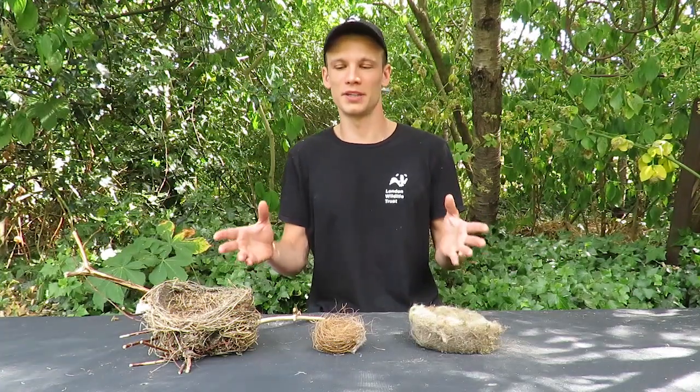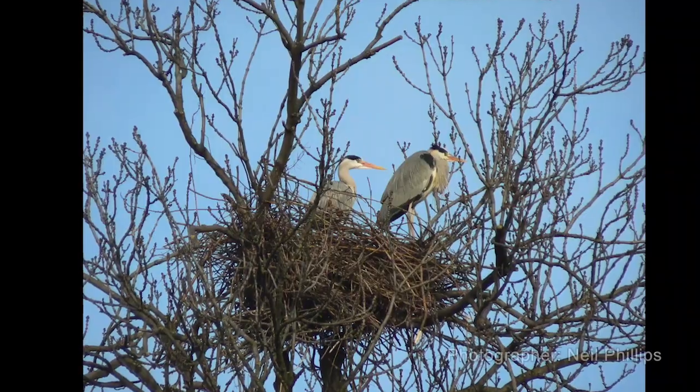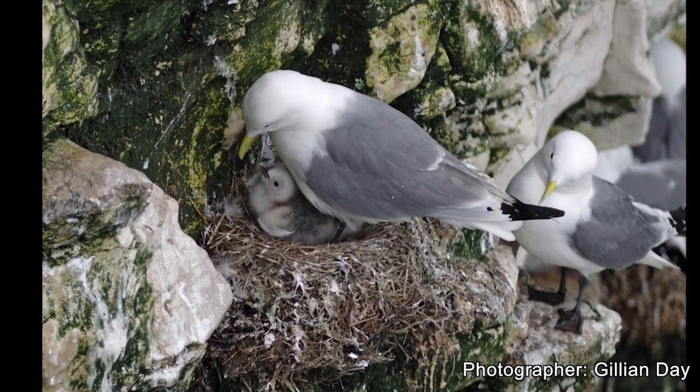Today we've looked at three different birds and the nests that they build, but there are over 200 bird species that breed in the UK and they make all kinds of different nests — like this big messy heron's nest, or this one built by a pair of kittiwakes on a sheer cliff face from seaweed and mud.